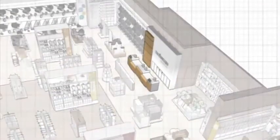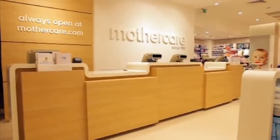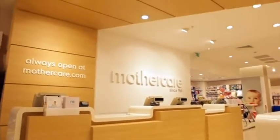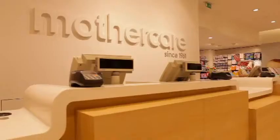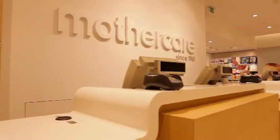The cash desk is situated in the heart of the store. Behind it, the back wall picks up the white and oak colour palette and wraps into a ceiling canopy, creating a sense of destination and efficiency. Graphics highlight Mothercare's specialism and service, in addition to the brand's 50-year heritage.